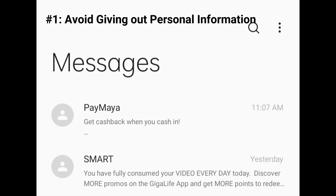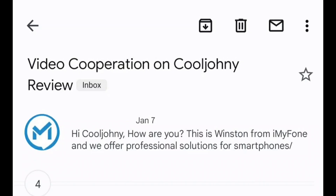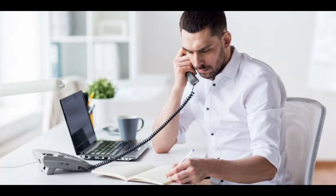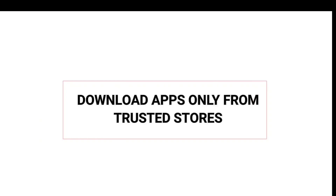Number one: avoid giving out personal information. A text message that looks to be from your bank may not be. If you get requests via email or text for account information from any business, contact the business directly to confirm the request. The same advice goes for tapping links in an unrequested email or text.